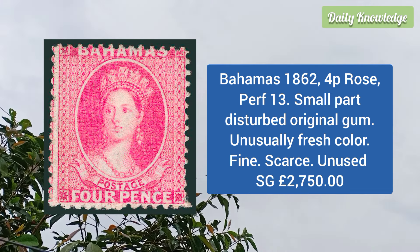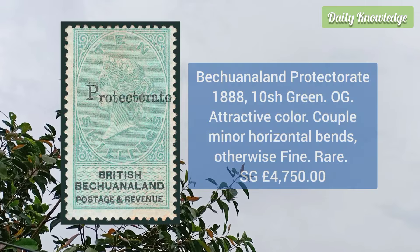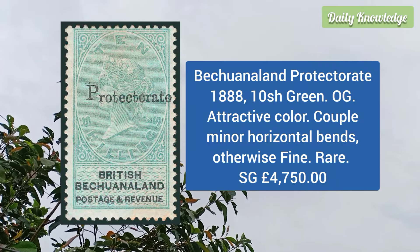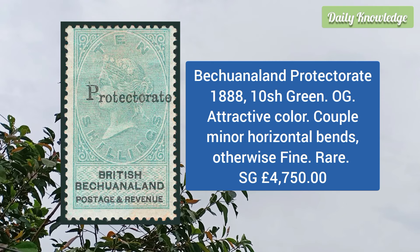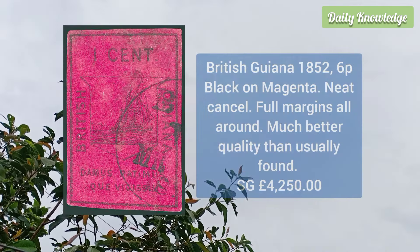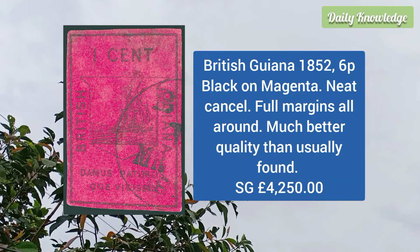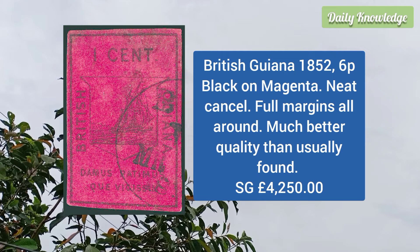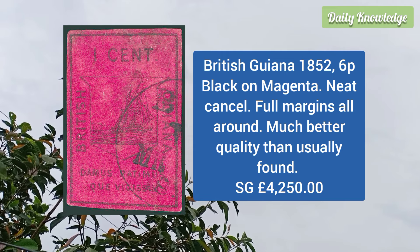Bahamas 1862 4p rose, perforation 13, small part disturbed original gum, but unusually fresh color, fine and scarce. Bechuanaland Protectorate 1888 10 shilling green, original gum, attractive color, couple minor horizontal bends, otherwise fine.